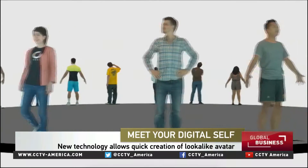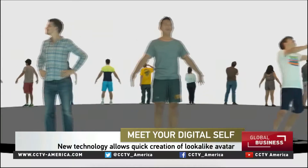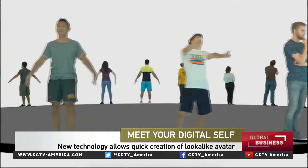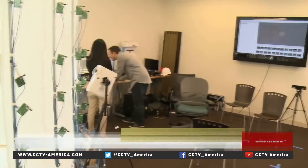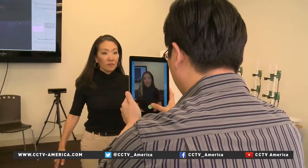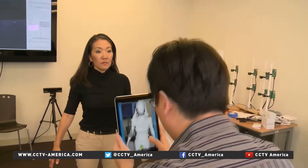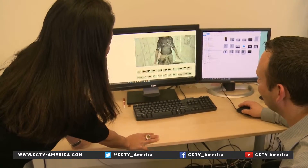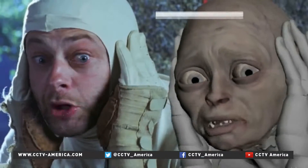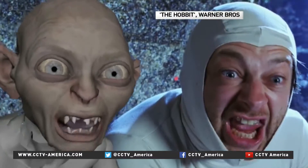These lifelike 3D images are all avatars that were created in just minutes, thanks to researchers here at USC's Institute for Creative Technologies. The fast-capture avatar technology goes beyond what's been done before — for example, in big-budget Hollywood movies — at a fraction of the cost.